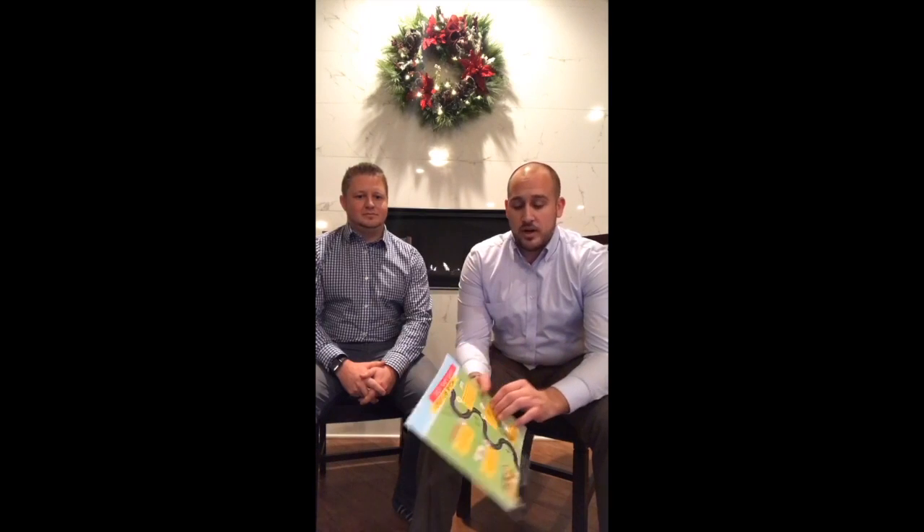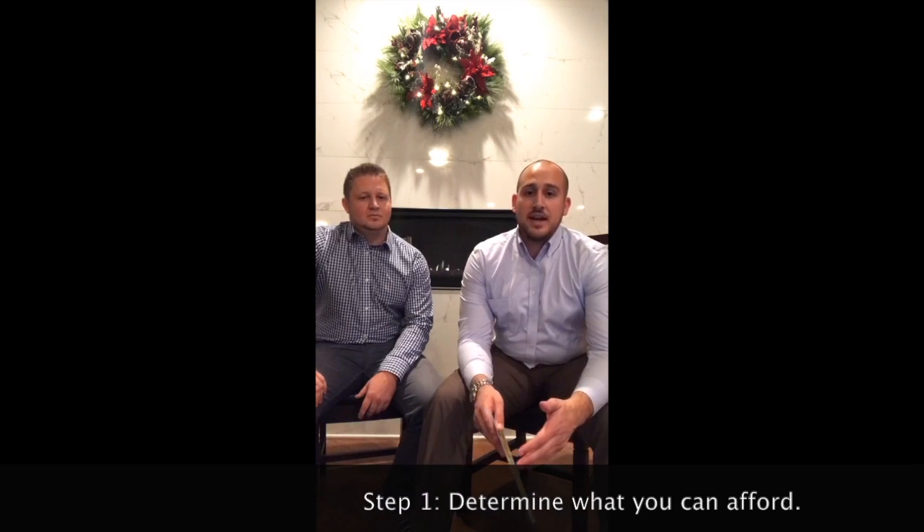There are five steps I want to go through tonight, and this is available as a PDF — private message me your email address and I can send it to you. The first really important step before you get into the buying process is determining what you can afford. The easiest way to do that is to think about what monthly payment you're comfortable with, then use a mortgage calculator — you can find one on my website, TheAaronAdvantage.com — to determine what price point that corresponds to.